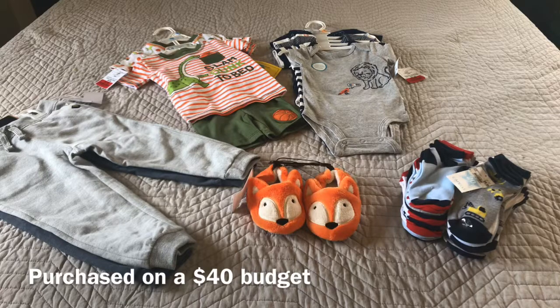Now typically before I go on a shopping trip I sit down with my husband and we determine the amount out of our disposable income that can be allocated to that particular shopping trip. Now this shopping trip was for our one-year-old son — he kind of outgrew some of his clothing. We came up with the amount of $40. Now you guys know that is not a lot of money to shop for children, so we needed to maximize those dollars.